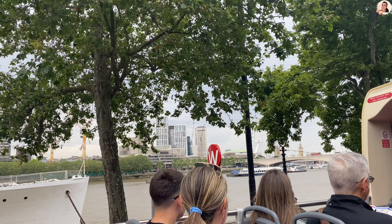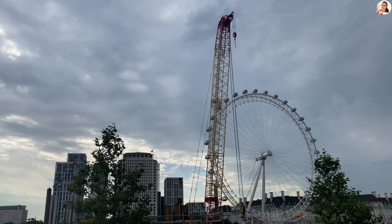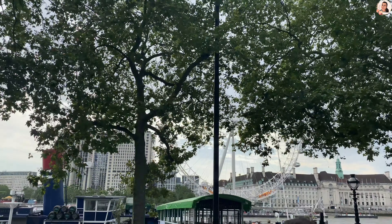Watching each attraction from the bus was spectacular. First on the list was the iconic London Eye. It's one of the most popular attractions in London, but it's not in our itinerary today, so let's skip it.